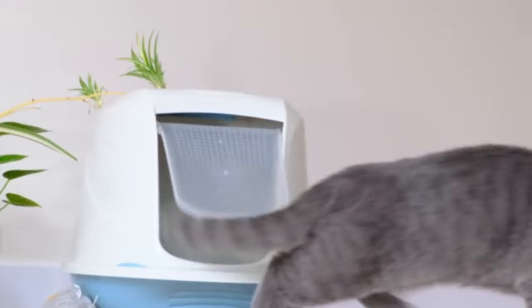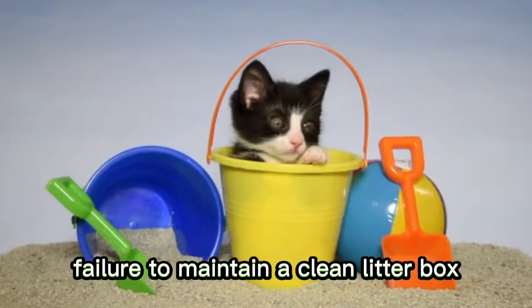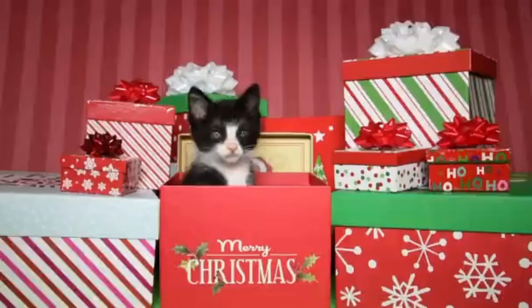Number 15: Litter Box Maintenance. Tuxedo cats, like other cats, require a clean litter box. Failure to maintain a clean litter box can lead to litter box aversion and inappropriate elimination. Regular scooping and cleaning of the litter box are necessary to prevent this issue.